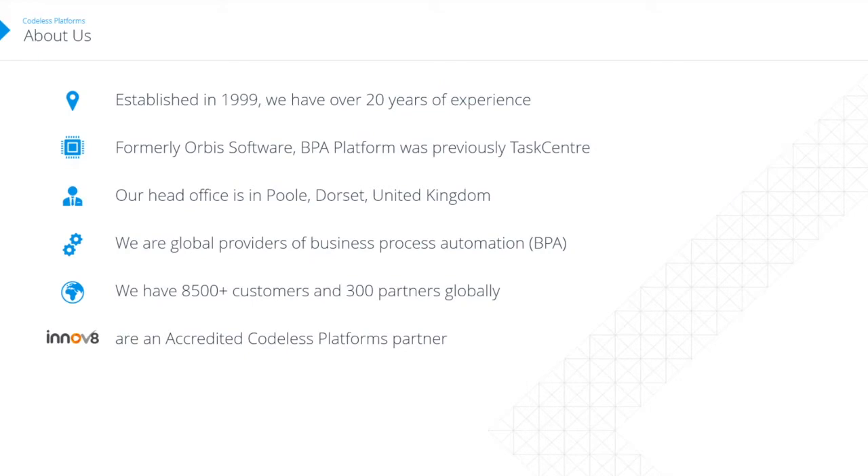Codeless Platforms was established in 1999, so we've got over 20 years of experience. Back then we were called Orbis Software and the product was called Task Center — primarily an alerting and notification tool. We would pull information from a database, run some rules over it, and allow customers to send out notifications, primarily by email, about things they were interested in monitoring — whether that be low stock, large orders placed, or back orders coming in.